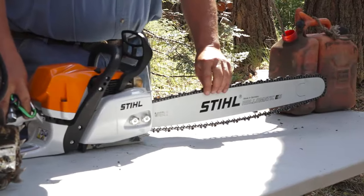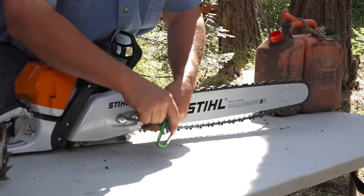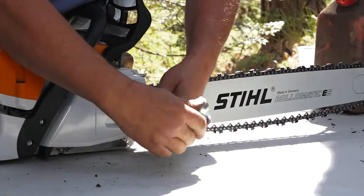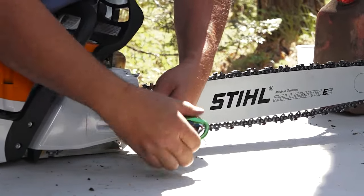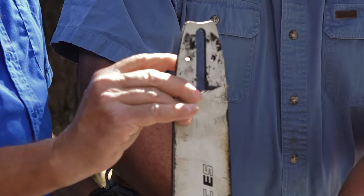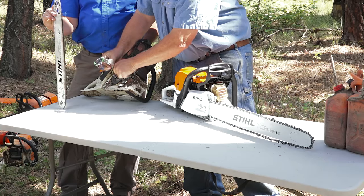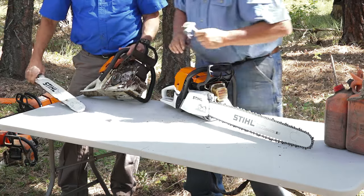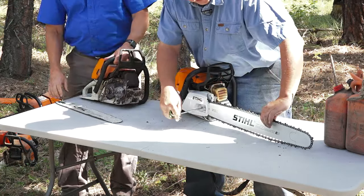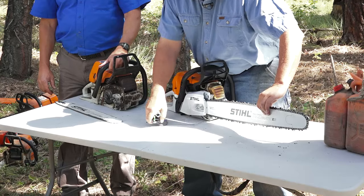As you're tensioning the chain, somewhere on the bar — sometimes it's inside, sometimes it's right on the side — there's a little tensioning device. As you turn it, it actually moves a little stud in the bar, and that stud fits into a little hole on the bar. You can see that stud moves back, and as you righty-tighty it moves forward, tensioning that bar. So you tension it, lift up on the bar, take some of that slack out, just snug it.